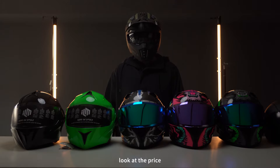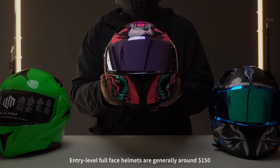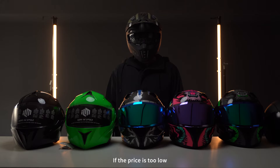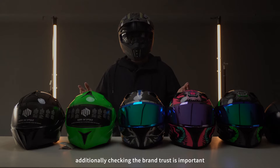Second, look at the price. Entry-level full-face helmets are generally around $150. Entry-level half-helmets are generally around $100. If the price is too low, new riders don't want it, and veterans should consider carefully whether to purchase it. If it's only a dozen dollars, be cautious.